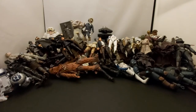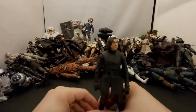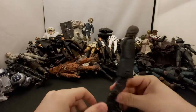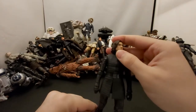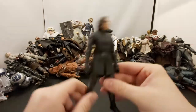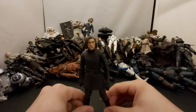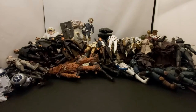Next we've got another Kylo Ren — I think this is just the Last Jedi Kylo Ren because he has a scar on his face, though you can't really see it. I think I got this one dirt cheap, like five bucks.